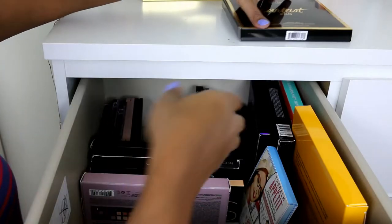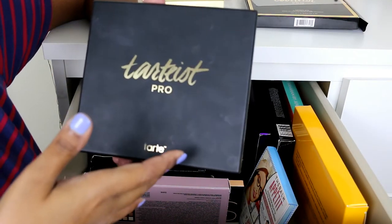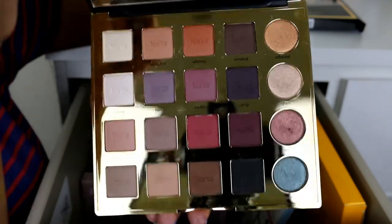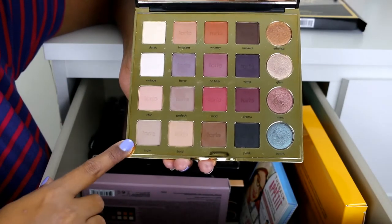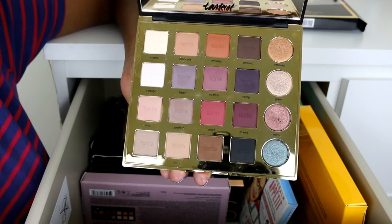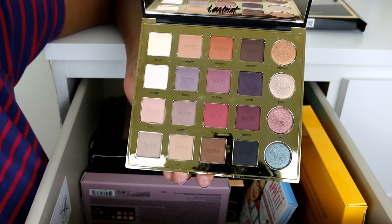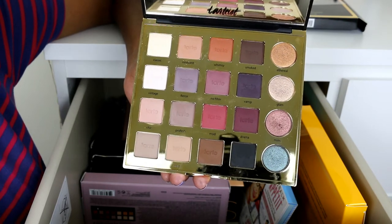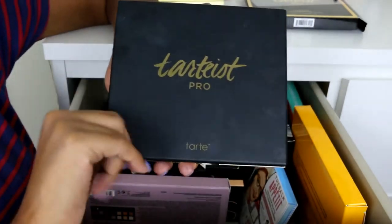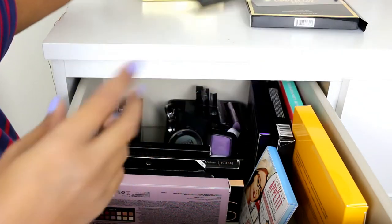I also have the Tarte Tartist Pro palette, which I reviewed on my channel a long time ago. The shadows are really pretty and quite pigmented. I've changed my mind about this palette — it's not as bad as I initially thought. The only concern is that they feel a bit chalky, so there is some fallout, but it's manageable, and because of the chalky texture they blend really well. It's pretty good, just not the best Tarte palette.